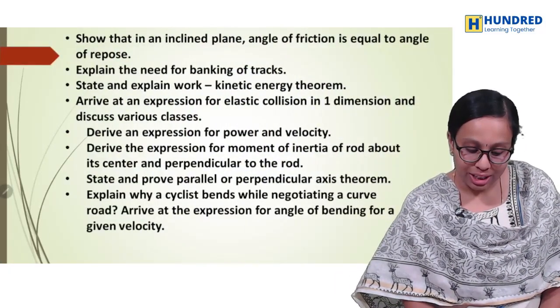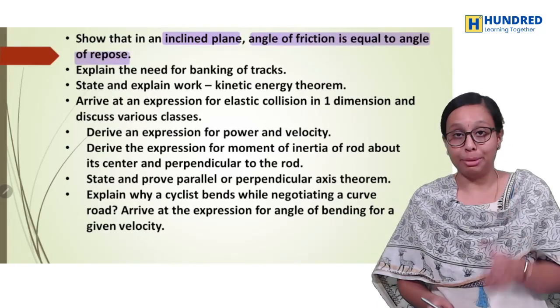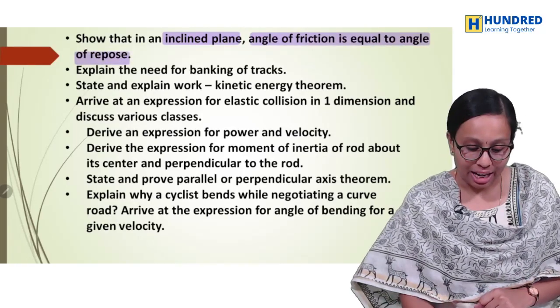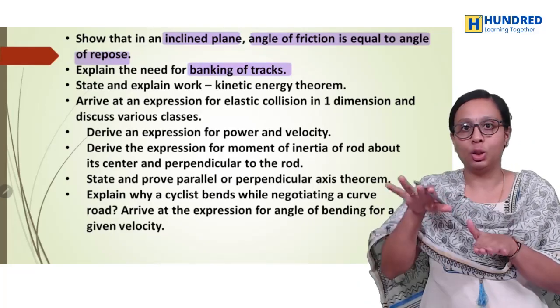Third chapter: show that in an inclined plane, angle of friction is equal to angle of repose — this is the last year question. Then, what is the need for banking of roads? Roads — this is very important.